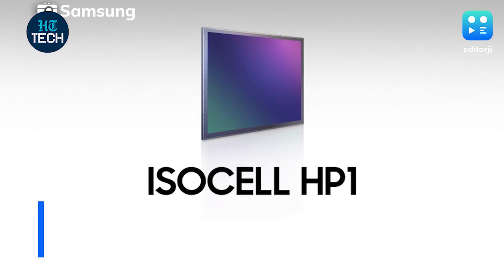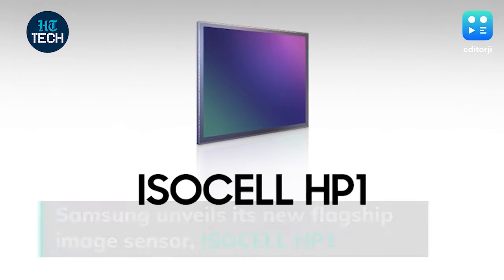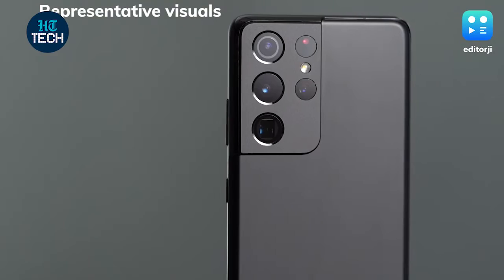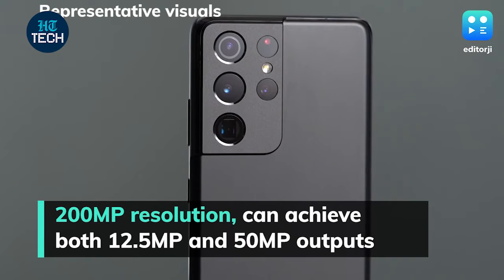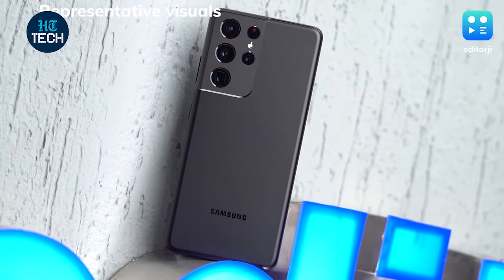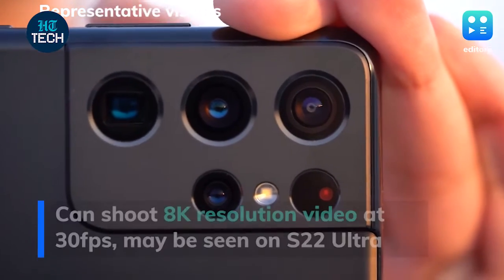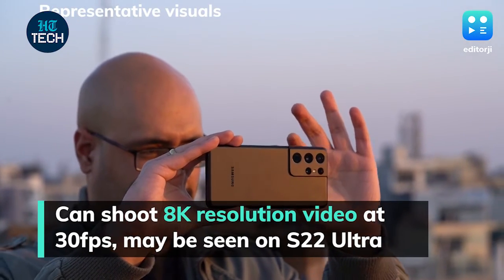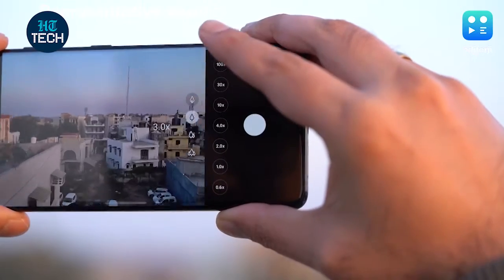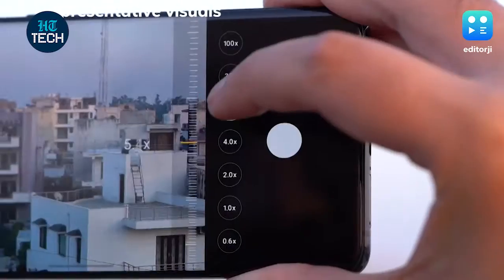Samsung has unveiled its new flagship image sensor, the ISOCELL HP1. It comes with a 200-megapixel resolution and can achieve both 12.5-megapixel and 50-megapixel outputs thanks to Samsung's Chameleon Cell pixel binning method. Capable of shooting video in 8K resolution at 30fps, the HP1 sensor is reportedly smaller than the ISOCELL GN2 sensor and may be seen on Samsung's upcoming Galaxy S22 Ultra flagship smartphone.